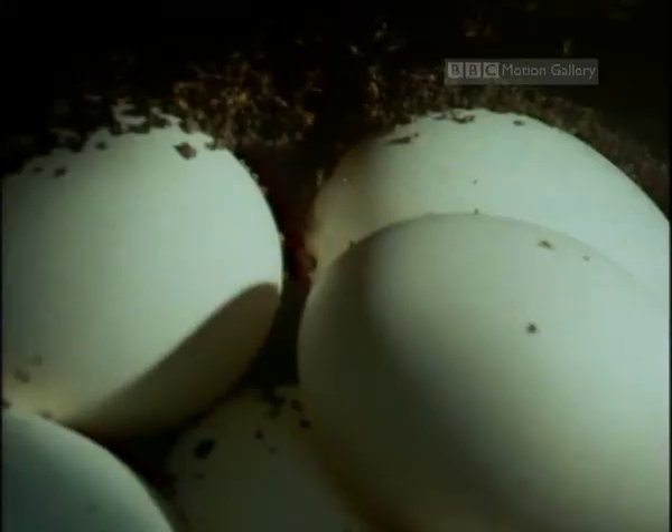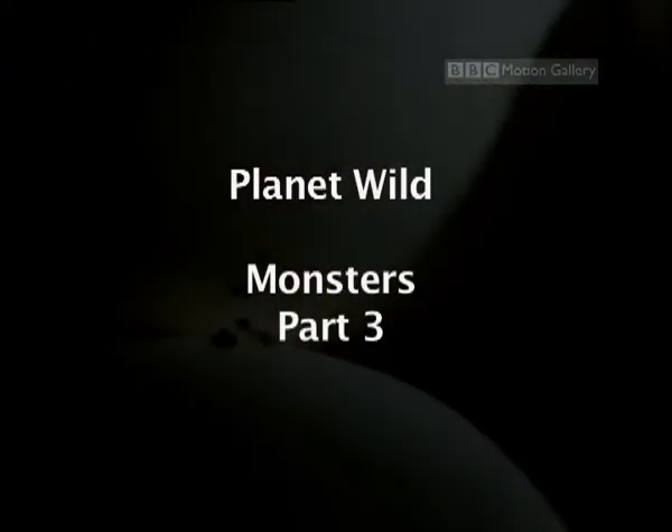Monsters, big and small, have to start somewhere. Yes, even dragons come from little eggs.